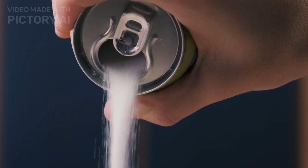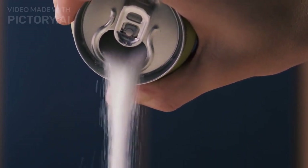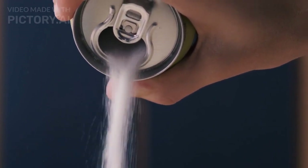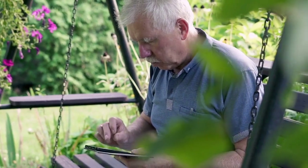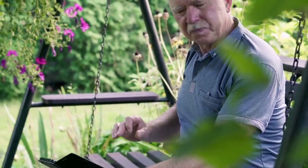Limit your intake of processed foods and sugar. A diet high in processed foods and sugar can lead to inflammation and damage to the blood vessels in the eyes, which can increase the risk of eye diseases such as macular degeneration and diabetic retinopathy.